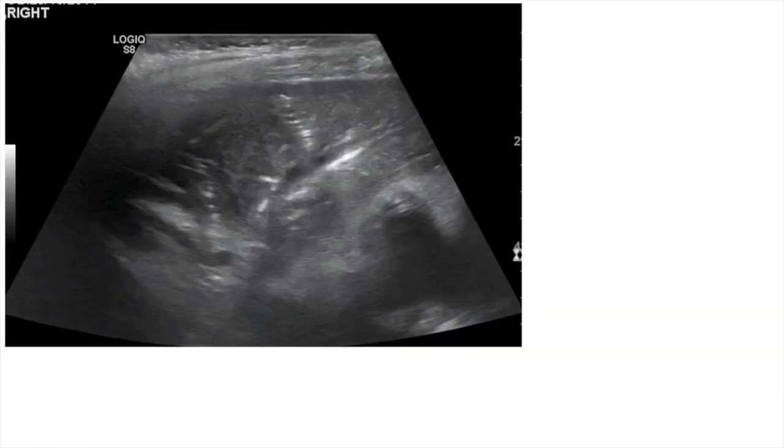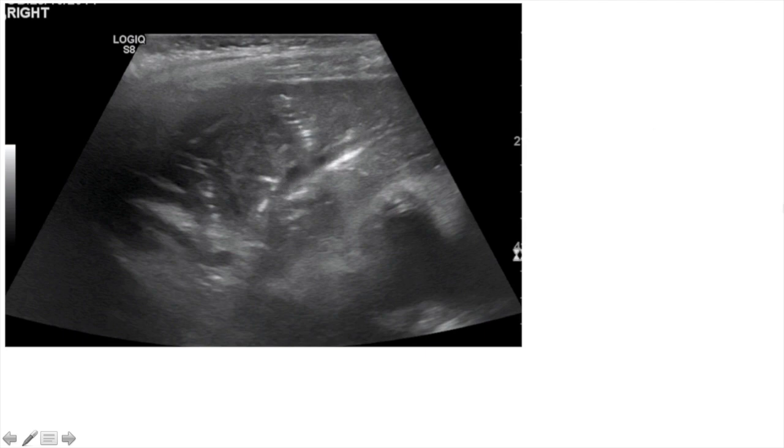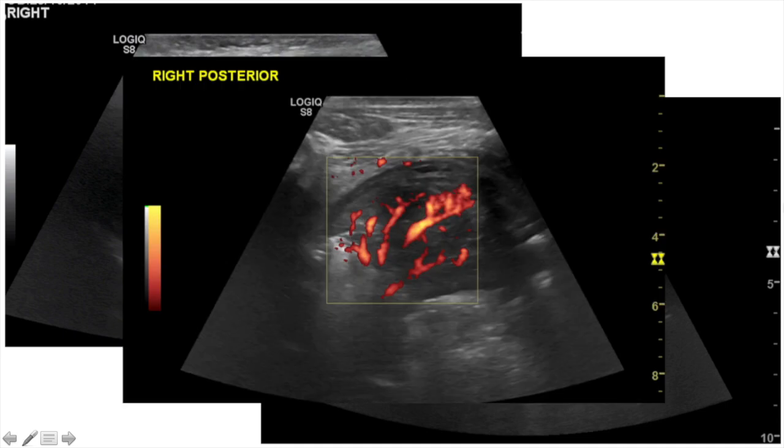If you take your subpleural disease process one step further to consolidation or atelectasis of a substantial portion of the lung, you'll be able to see lung tissue. Running through that tissue you may see air bronchograms, and potentially even branches of the pulmonary arterial system. There is a role for colour or power Doppler imaging to demonstrate flow within those vessels.